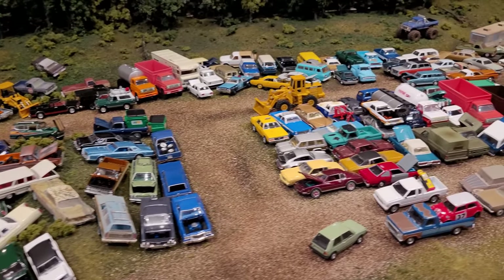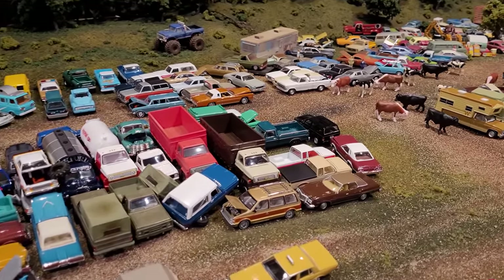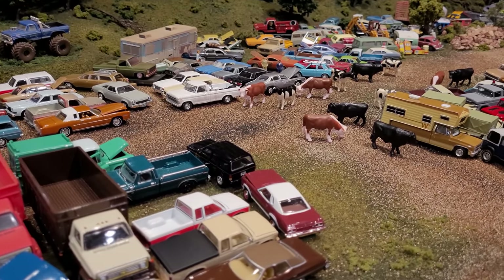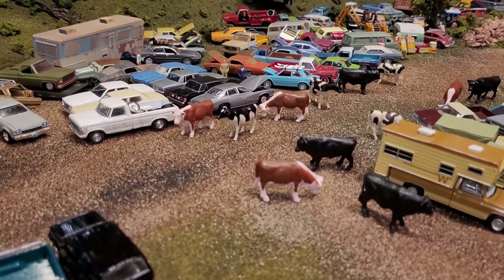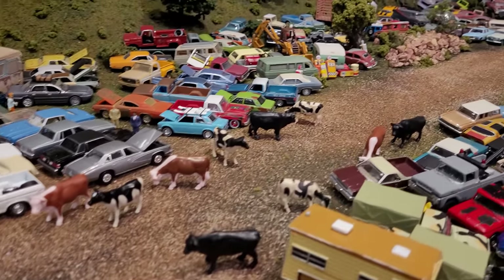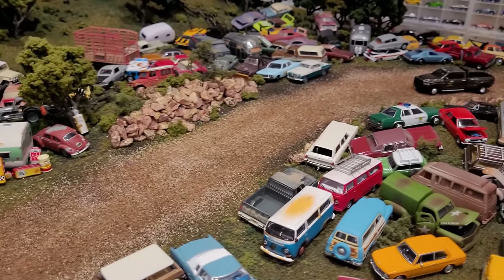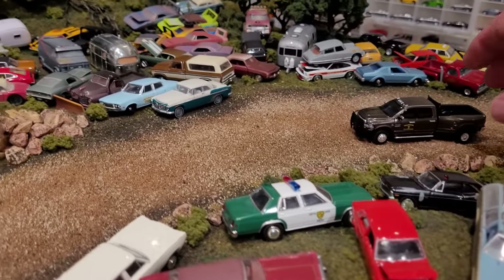We are here at Sam's Salvage Yard and today we've got some issues at the yard. We've got a whole bunch of cattle that have somehow meandered into the junkyard and the owner is going to have to request some assistance from the boys down at the Dutton Ranch. We see some Yellowstone branding on some of these cows, so here come the boys in the Dooley.